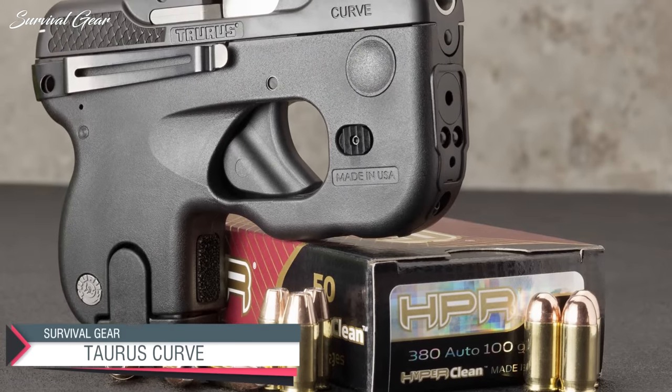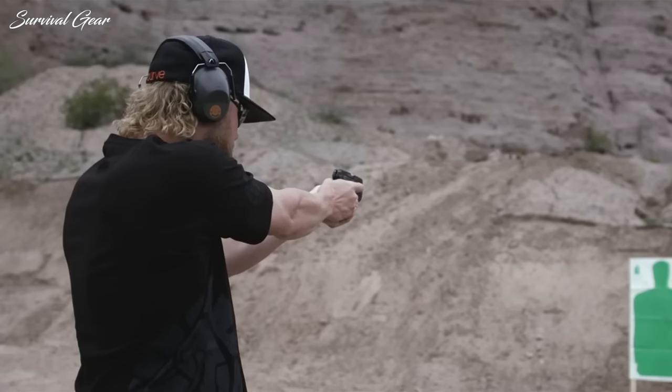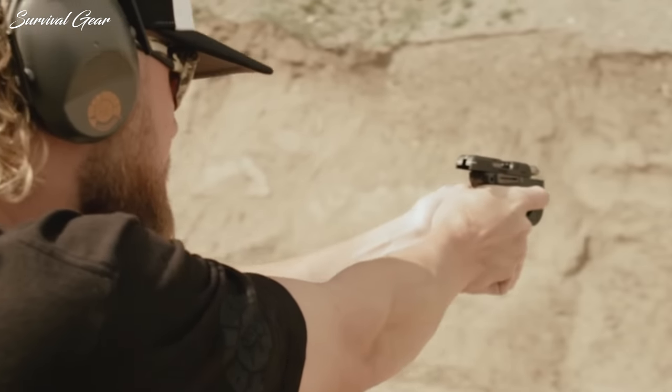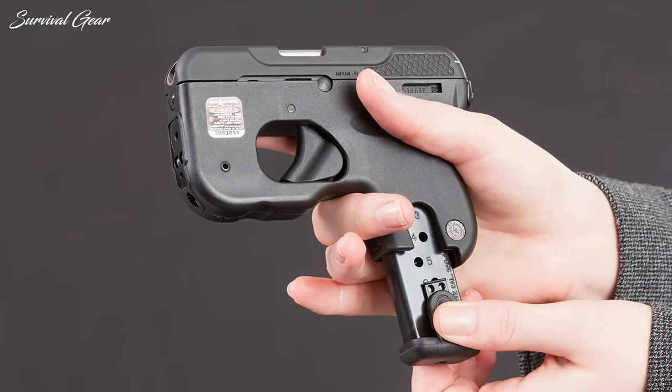Taurus Curve. The Taurus Curve was designed for concealed carriers looking for a truly compact pistol in .380 ACP for all-day, everyday carry. Fully loaded at 13.6 ounces and measuring in at only 5 inches long, the Taurus Curve qualifies as a pocket gun.